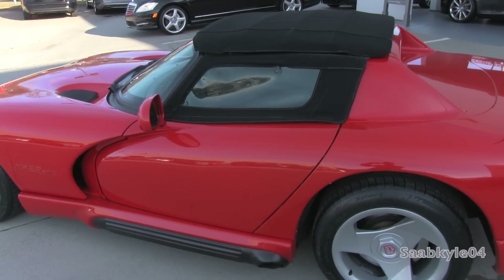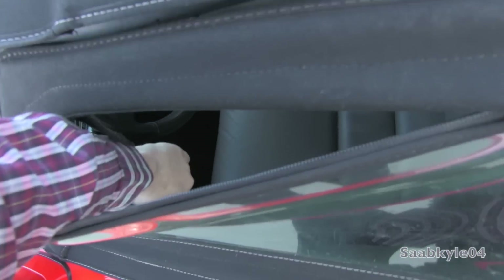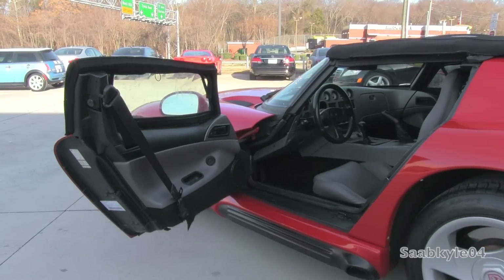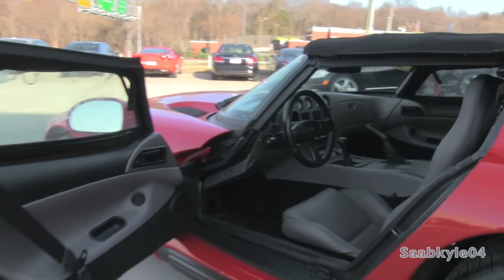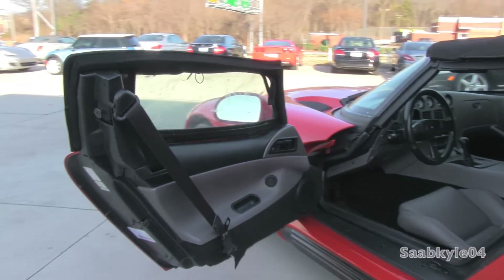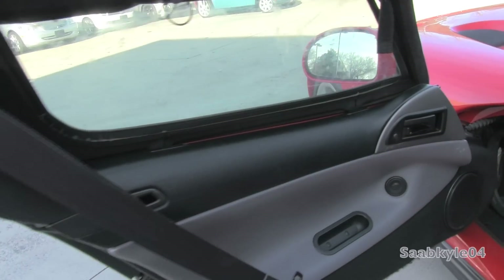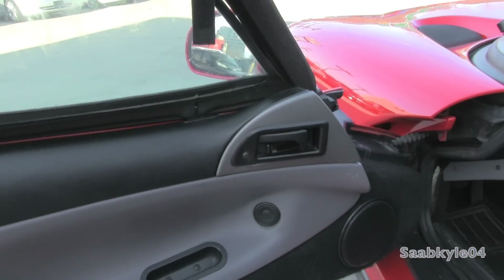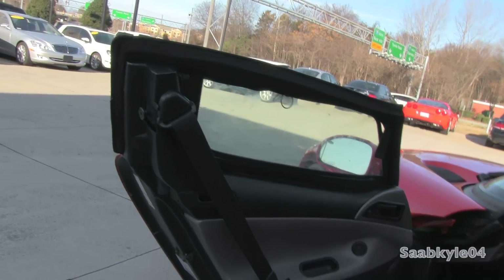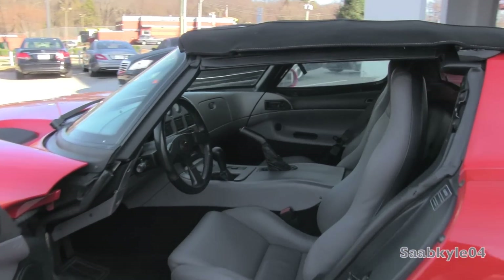Like I showed you earlier, the first-gen Vipers lack exterior door handles or roll-up windows. Primarily designed as an open-top roadster, the canvas top and plastic windows are your protection from the elements if needed. Otherwise, it all removes and stores neatly into the trunk. The minimalistic layout is designed only for people who want a great driving car and nothing more. Creature comforts, soft-touch padding, and even air conditioning in early models was not available. The seatbelts mounted on the door are really your only safety net, as there's obviously no airbags.